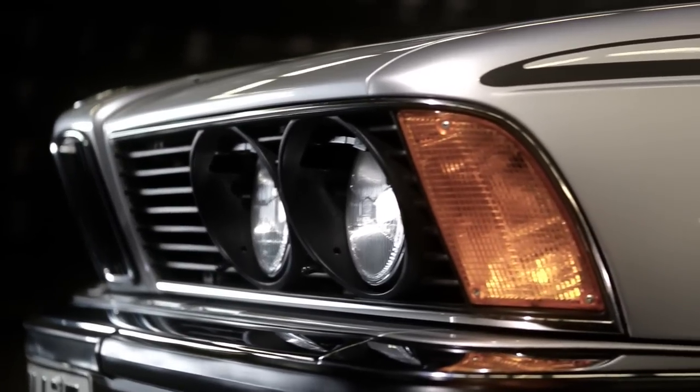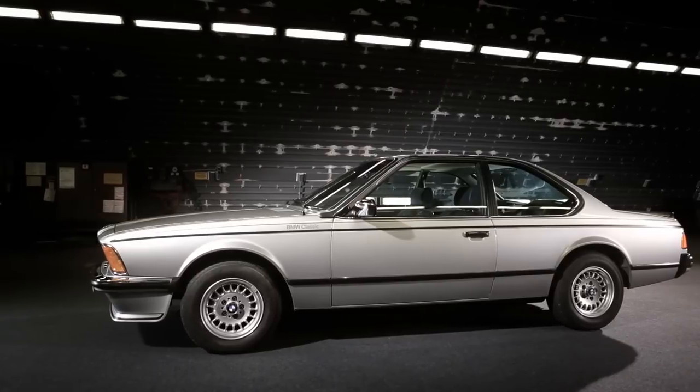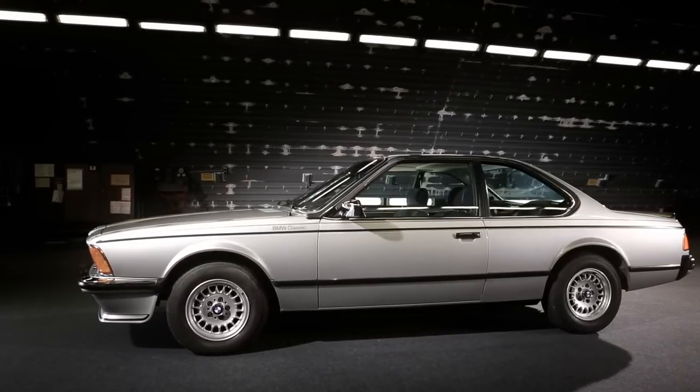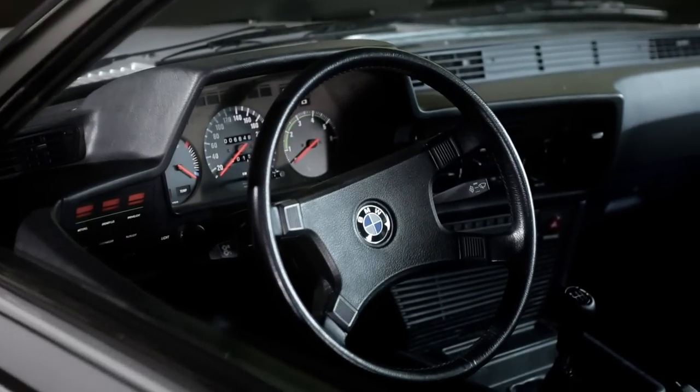Timeless design and sober elegance. The first BMW 6-Series — the birth of a new upper-class. For BMW, it was an absolute prestige project.